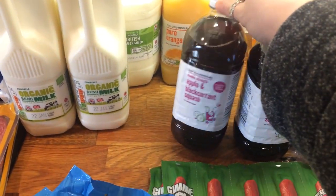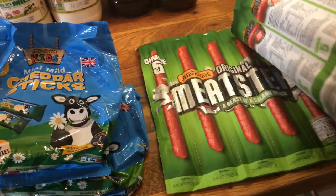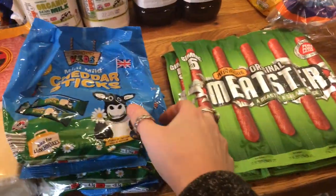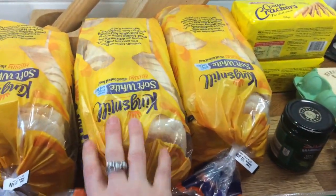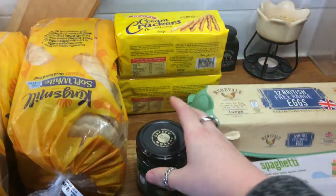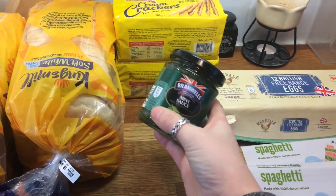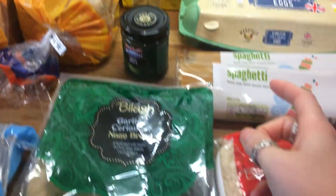I've got some apple and blackcurrant squash for the boys, some cheddar sticks and some meat sticks like pepperonis — that's for the boys' packed lunches. Three loads of medium King's Mill bread. Mint sauce — Oli absolutely loves mint sauce, he would eat it just with a spoon, so we go through that quite a lot.